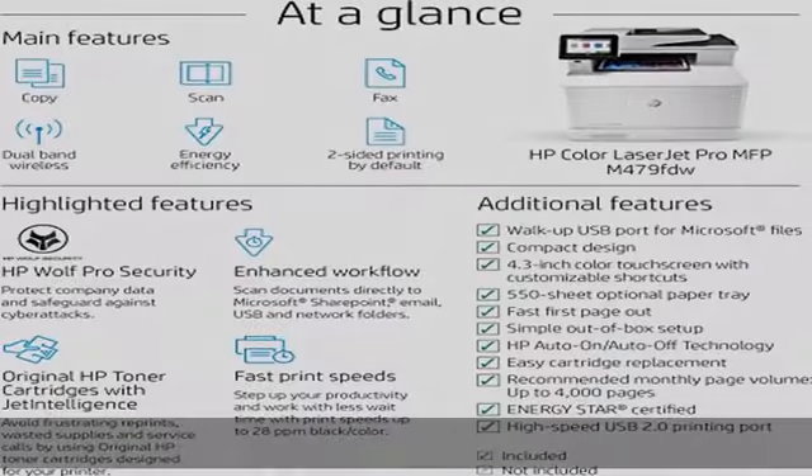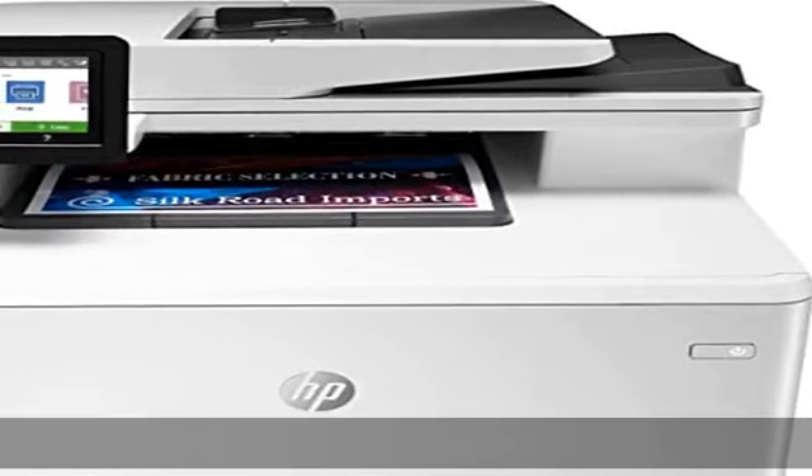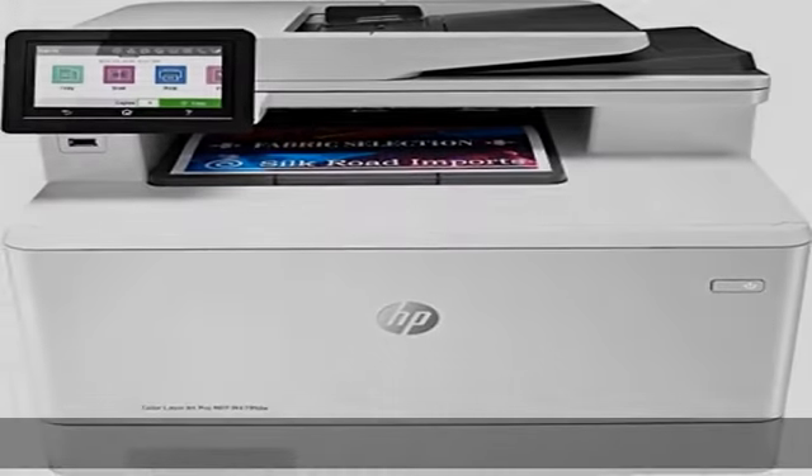Print with or without a network: use built-in Wi-Fi Direct to connect your smartphone directly to your wireless laser printer for easy mobile printing, even without a local network connection.